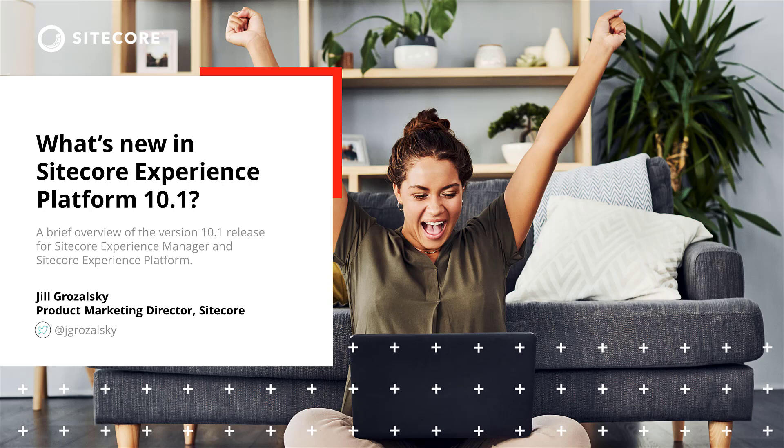Thanks again everyone for watching this video. Hopefully you got some good information about the new features available with Sitecore XP 10.1. If you have any questions, feel free to reach out on Twitter or LinkedIn, and definitely head over to Sitecore.com to read up on what's new. If you're interested, go ahead and request a demo.